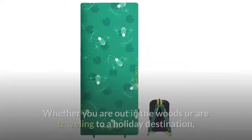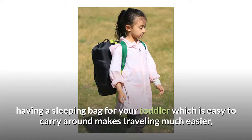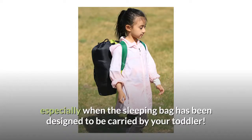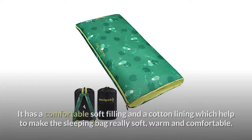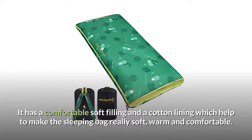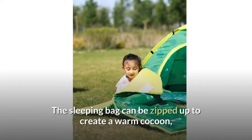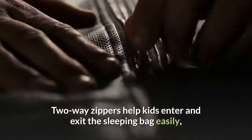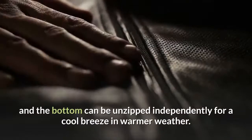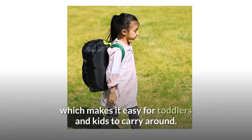The traveling sleeping bag. Whether you are out in the woods or traveling to a holiday destination, having a sleeping bag for your toddler which is easy to carry around makes traveling much easier, especially when the sleeping bag has been designed to be carried by your toddler. This brightly colored sleeping bag with cartoon frog print is appealing to little ones. It has a comfortable soft filling and a cotton lining which help to make the sleeping bag really soft, warm and comfortable. The design and material also help to create a really durable sleeping bag, so it should last for ages. The sleeping bag can be zipped up to create a warm cocoon or unzipped fully to create a full spread quilt. Two-way zippers help kids enter and exit easily, and the bottom can be unzipped independently for a cool breeze in warmer weather. For traveling, the sleeping bag fits into an included backpack, which makes it easy for toddlers and kids to carry around.